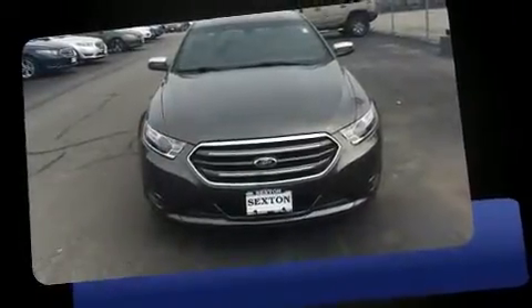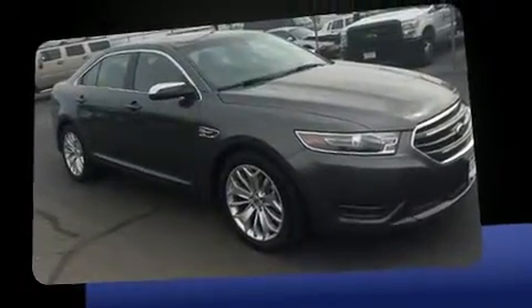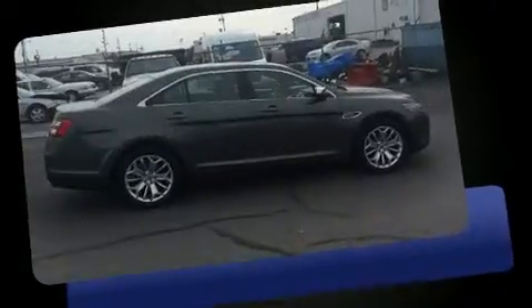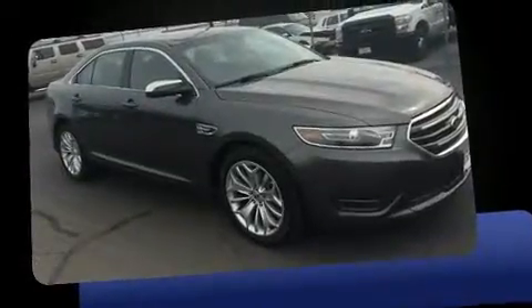Treat yourself to a test drive in the 2016 Ford Taurus. It features a front-wheel drive platform, an automatic transmission, and the 3.5-liter six-cylinder engine. It includes leather upholstery, one-touch window functionality, and adjustable headrests in all seating positions.